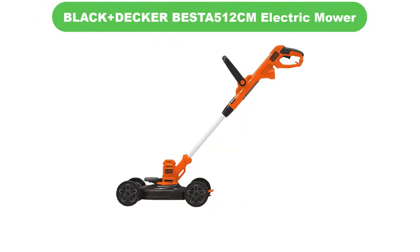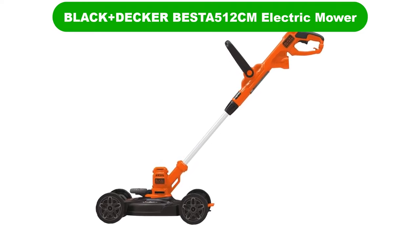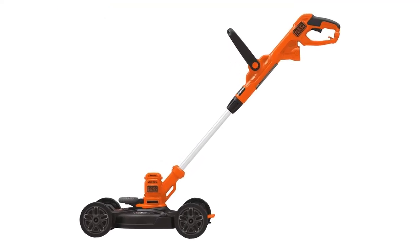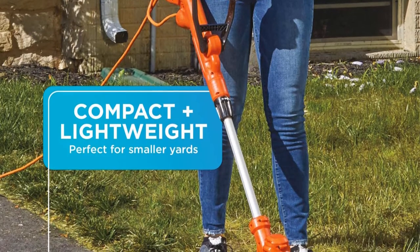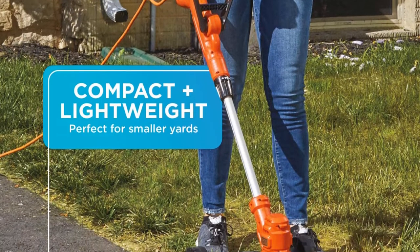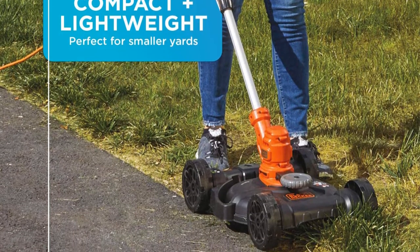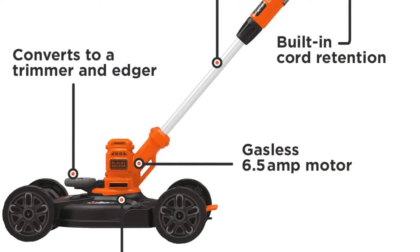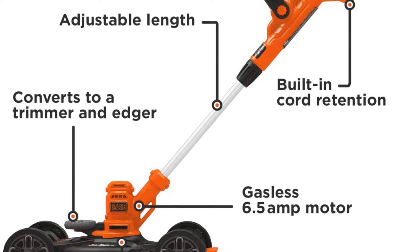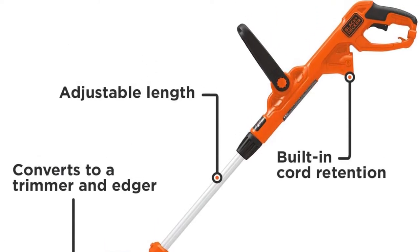Number 2. Our second best pick is the Black+Decker Besta 5-12cm Electric Mower. So, you want one device to do everything? Have I got a pick for you. This Black+Decker device is convertible from a string trimmer to an edger to a compact lawn mower. Snap the trimmer into the mower base, and you're ready to mow those small spaces. Pop it free and use the edger wheels to guide yourself to a perfectly edged lawn.